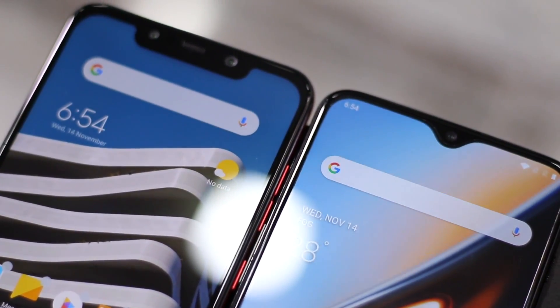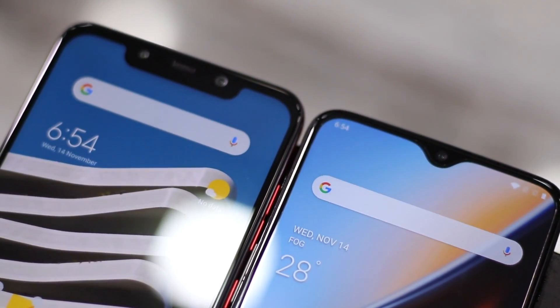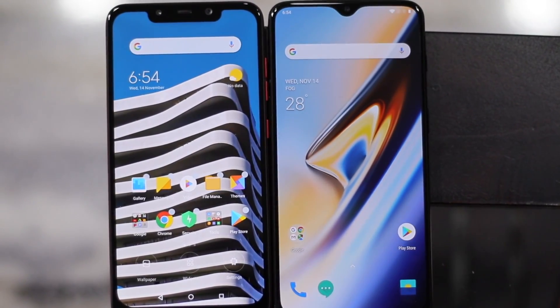The biggest difference you'll notice in daily use is the display. The OnePlus 6T comes with an AMOLED display, an in-display fingerprint scanner, and a water drop notch. The display is not only nicer to look at but slightly bigger, with better contrast, viewing angles, and brightness. While the LCD display on the POCO F1 is good enough for most people and is a fine panel, it's simply not as good as the AMOLED panel on the OnePlus 6T. If you're coming from an AMOLED device, you'll immediately notice the downgrade.